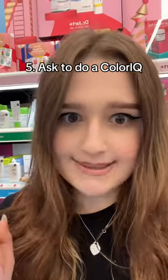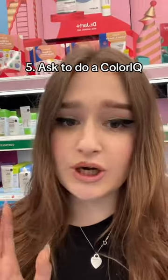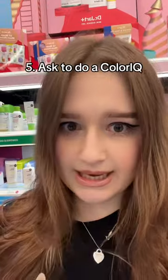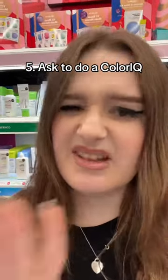If you want to get a color match but you feel like people have done you dirty in the past — you've got an inaccurate match, you look crazy — you can ask a beauty advisor to do a color cue on you. It's completely free; it scans your skin. I would say it works about 70% of the time.